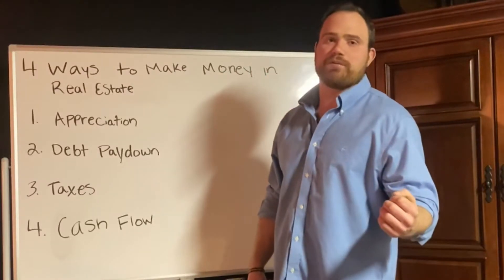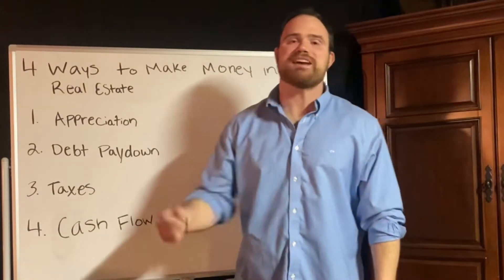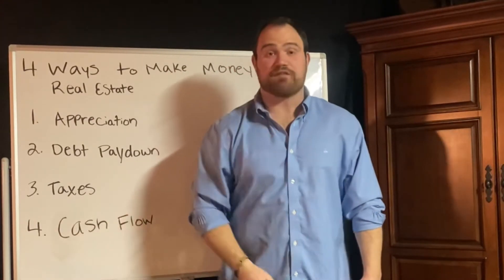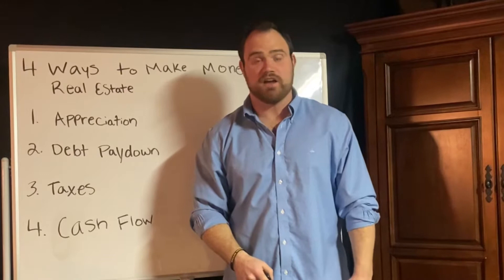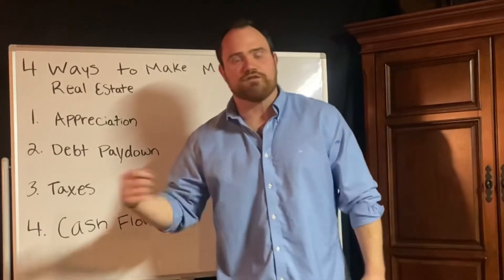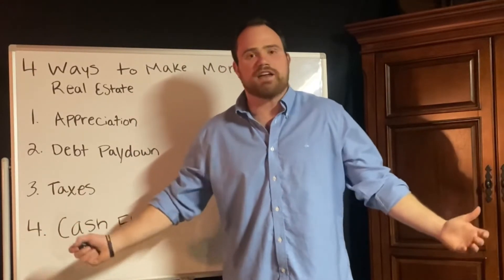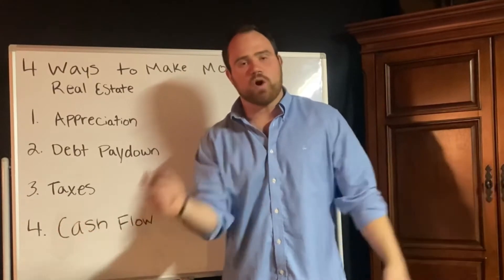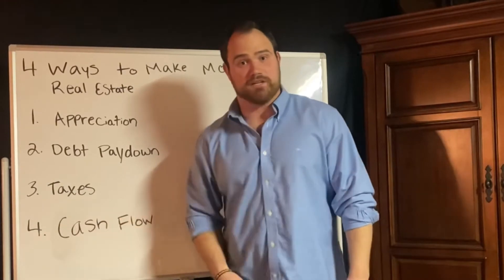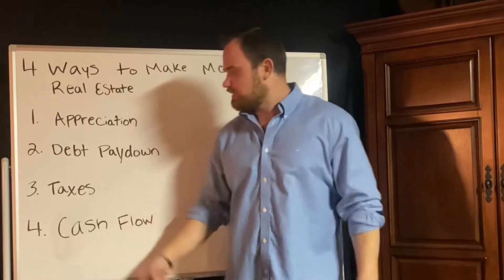The number three way to make money in real estate, and probably my favorite, is taxes. Real estate has the best tax benefits out there. Instead of handing Uncle Sam $20,000, $30,000, $40,000, $50,000, or $100,000 in taxes every year, you don't have to do that. Don't let the government say they know how to spend your money better than you or your family.